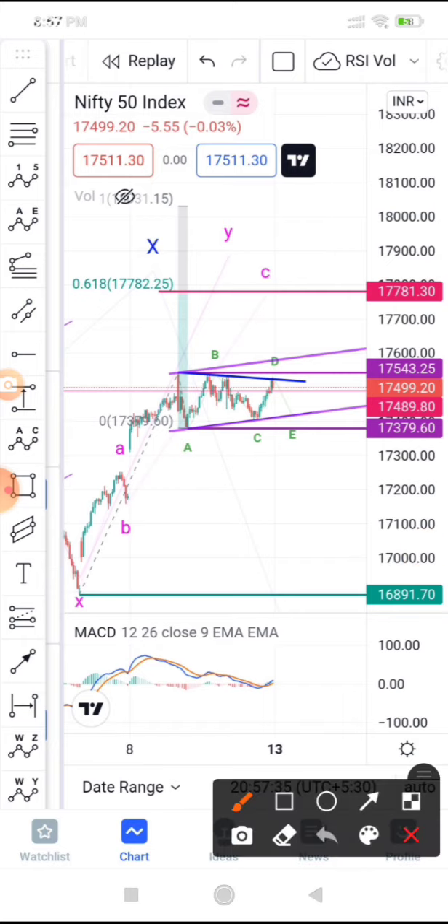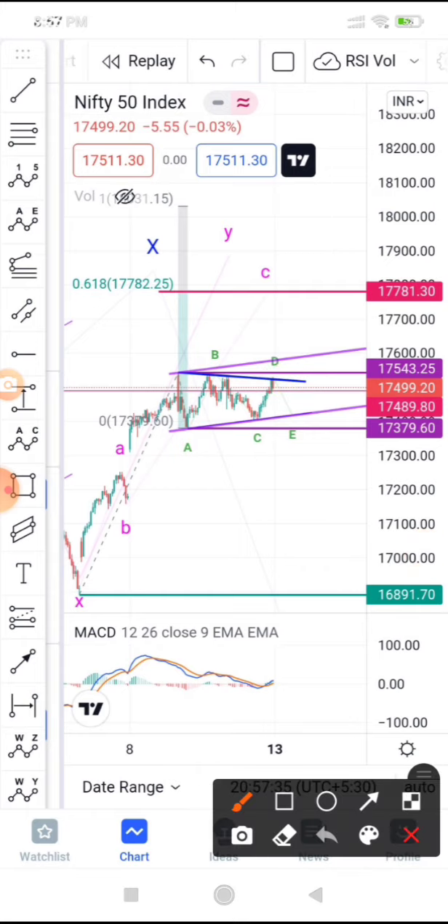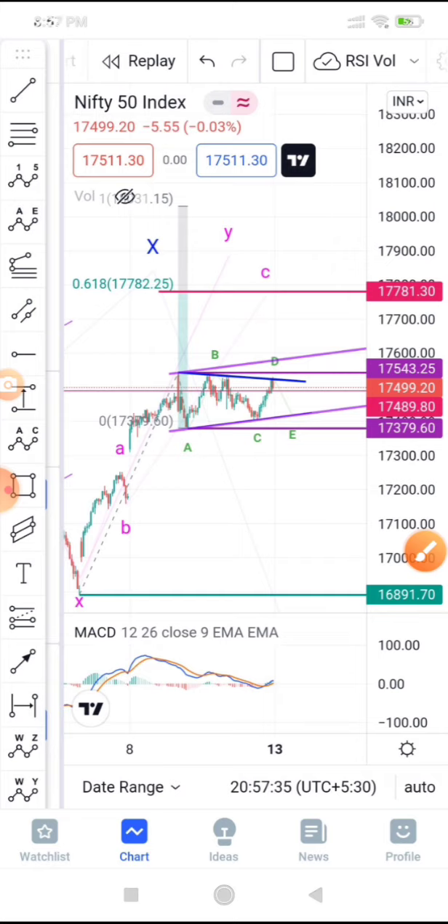You can enter near 17,400 to 17,430 if you are aggressive. If you are conservative, wait for the high near 17,510-520 to be broken. Let the E-wave complete, wait for the D-wave stop to be broken — once broken, take the trade using that as your stop loss. Targets are 17,650 to 17,750. That is how you can trade the triangle scenario next day.